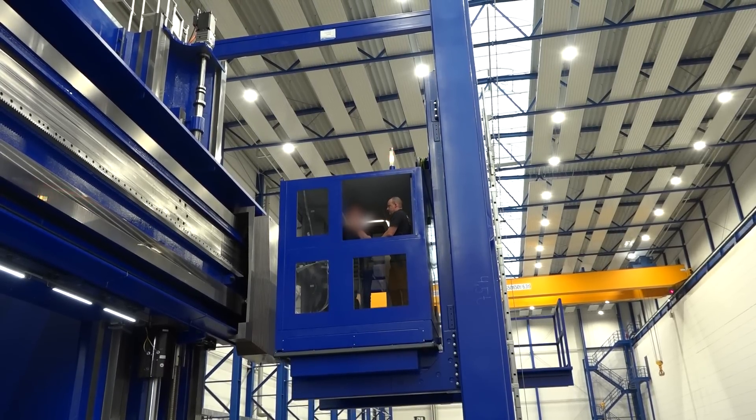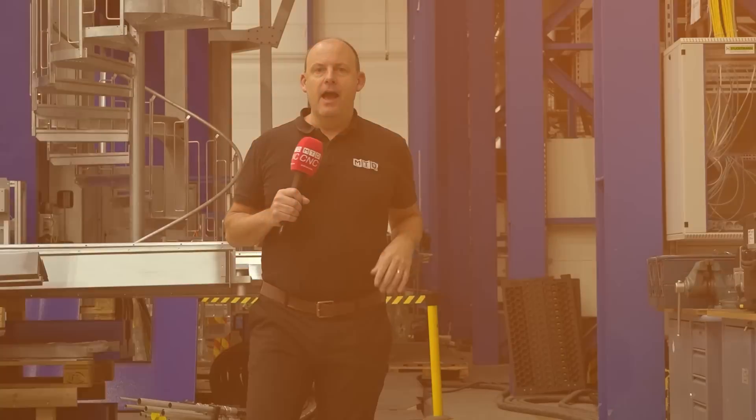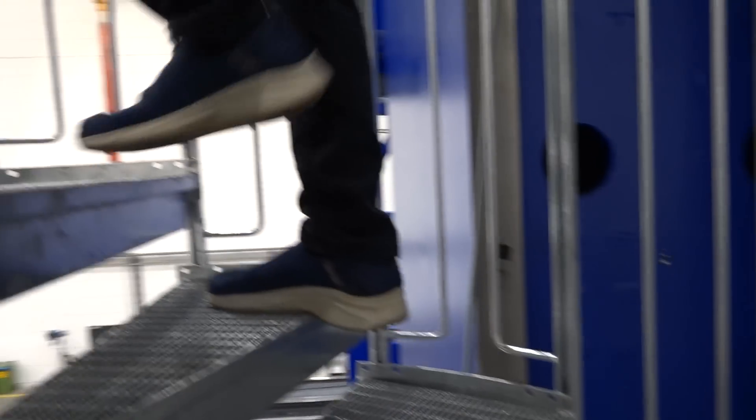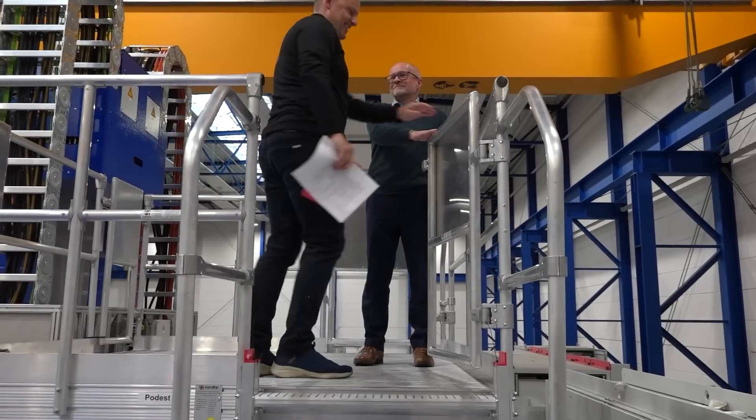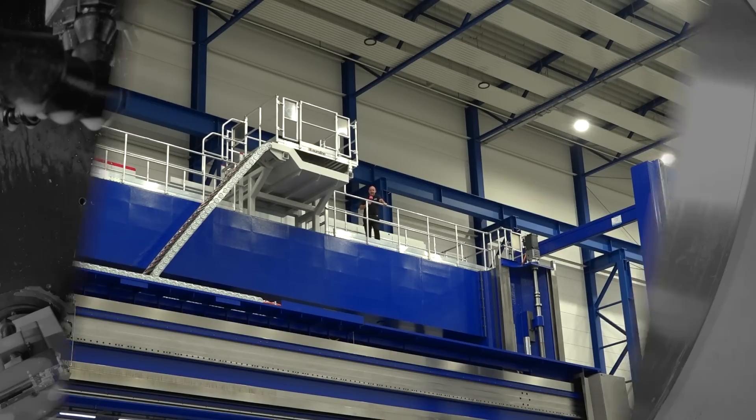With the high value parts you're making on a machine like this, you've got to make sure the operators are comfortable. And if you're feeling really brave, you can go right to the top using the spiral staircase — it's 16 meters high, would you believe. This machine is going to be installed into a company operating in the wind energy industry, and hopefully we'll get a chance to see it in action when it does go in.